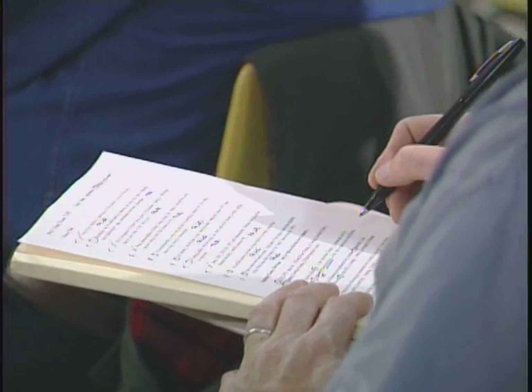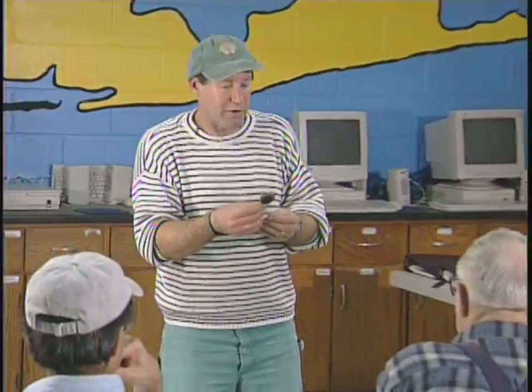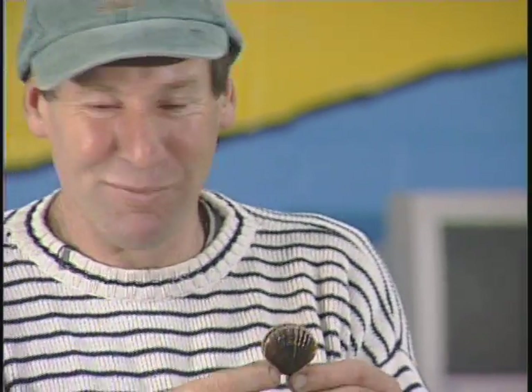We had a group of folks help out at Goose Creek and we moved 200,000 scallops — some of them were much larger. It was a lot of weight. It was a long two weeks, and we're not done yet — there's more to go.